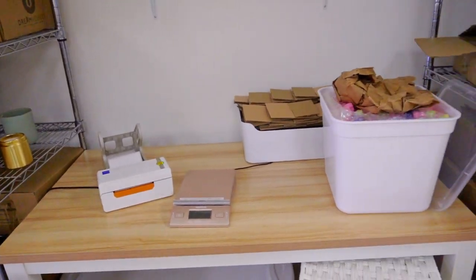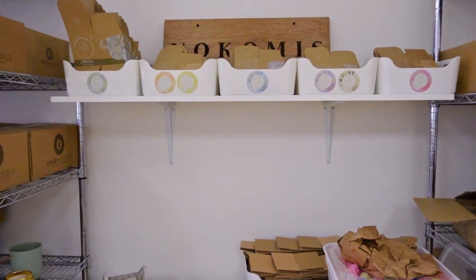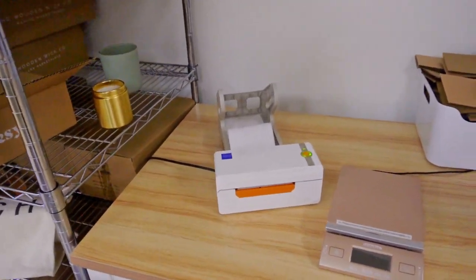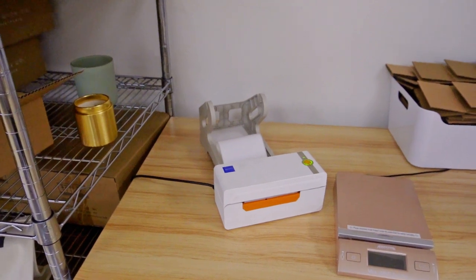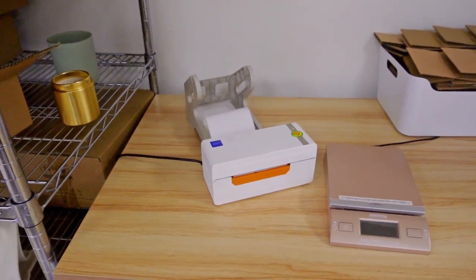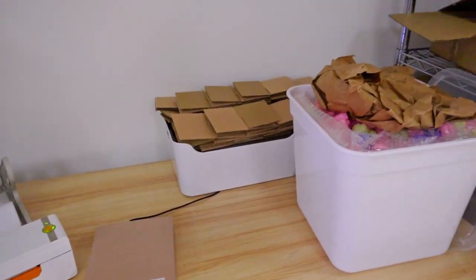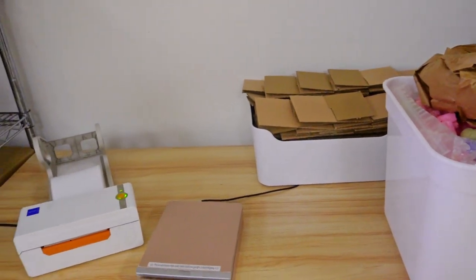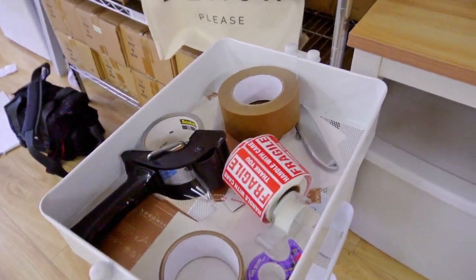This is kind of my shipping area at my shop. I have some product boxes up top, and then I have my printer with my four by six labels — I will have links to all of these products down below. And then I have my shipping scale and a few different kinds of packing supplies that I will go over. And then I have this fun little cart that I will go over as well.